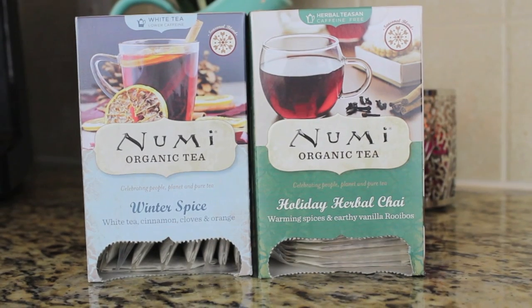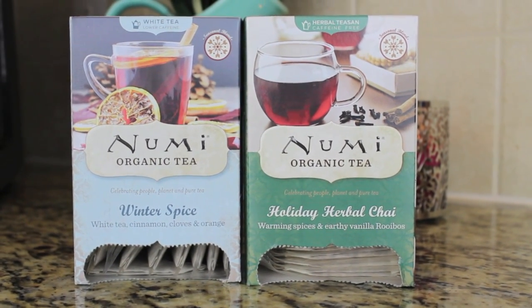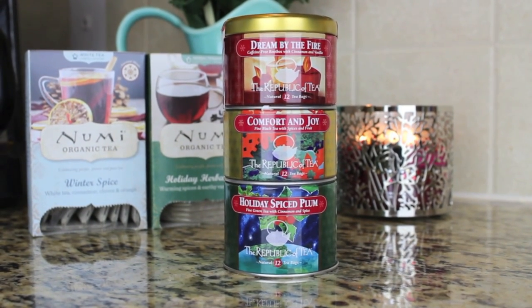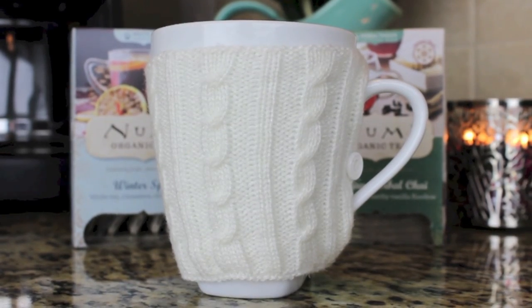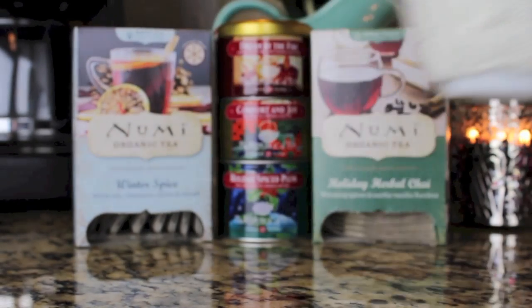One of my holiday essentials has to be tea, and I also have a favorite mug right now. I love the New Me Organics Winter Spice and Holiday Herbal Chai teas, but I also love this little set from the Republic of Tea — it has three different ones and they are all amazing. And then I got this mug with a little sweater warmer from Target; they had them in different colors and I just thought it was so adorable.